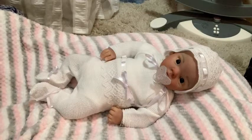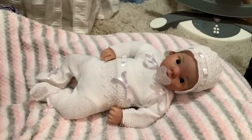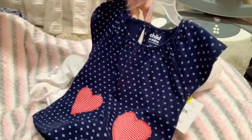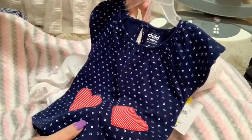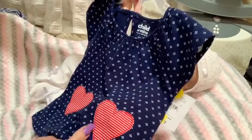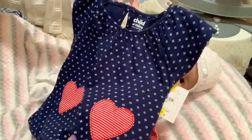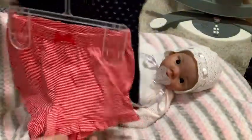This outfit was also on clearance for five dollars. It's got a navy blue top with little white flowers, hearts, and fake-looking pockets, paired with red and white striped shorts.